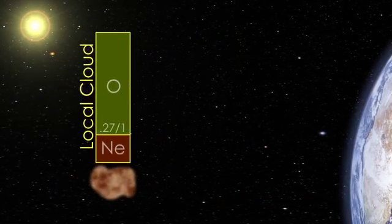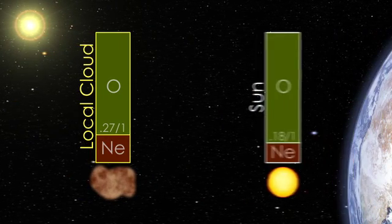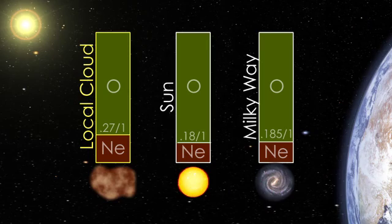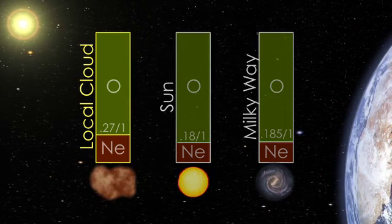The IBEX measurements of heavy interstellar atoms, oxygen and neon, show a difference from the solar system and galaxy as a whole. This puzzle may mean that the sun has moved out of the region where it formed, or that some of the oxygen has been captured by dust in interstellar space.